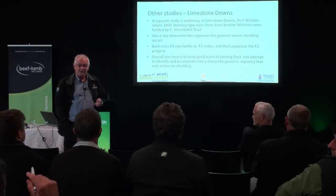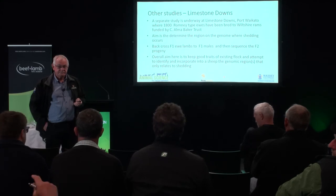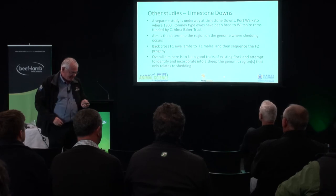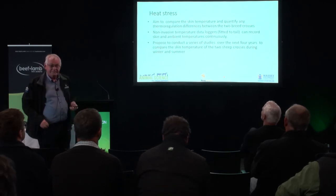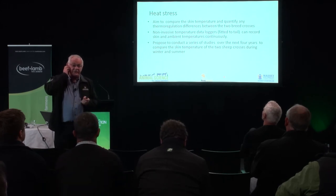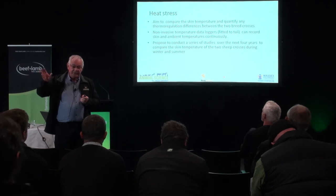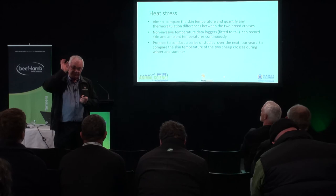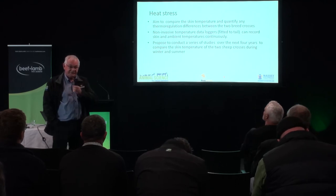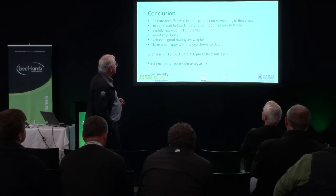An audience member notes they've started with Wiltshires in a parallel flock and observed that in the heat of the day the pure Wiltshires are out grazing while the woolly sheep seek shelter. We'll have temperature data loggers on them to tell us where they go. Renee Corner is doing that component — she did one stint this autumn on the male lambs that were slaughtered. We feel it's better to do it on older sheep — two-tooths or four-tooths.